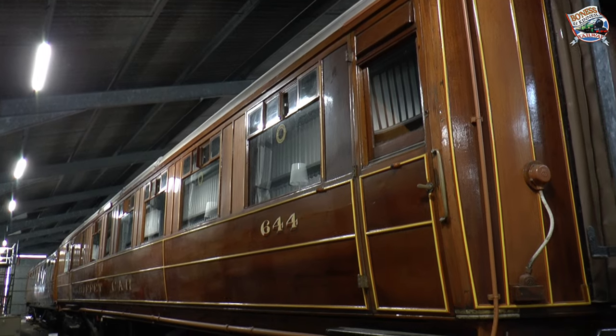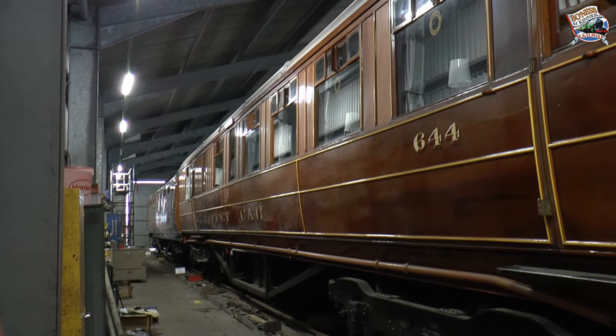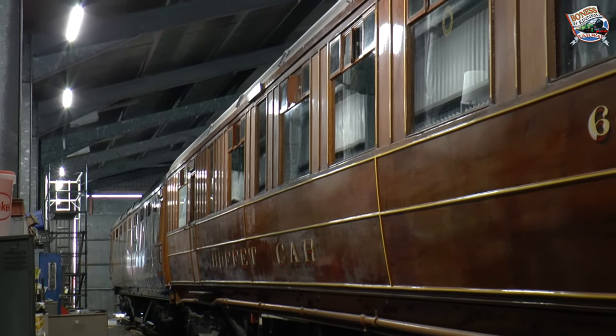This is LNER Gresley Buffet car number 644, built in 1937, and this is the finish we aim to achieve with the Gresley TK. You can see the lining and the transfers there under the layers of varnish.